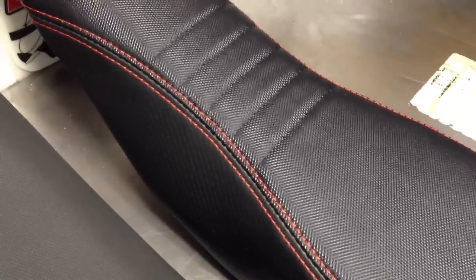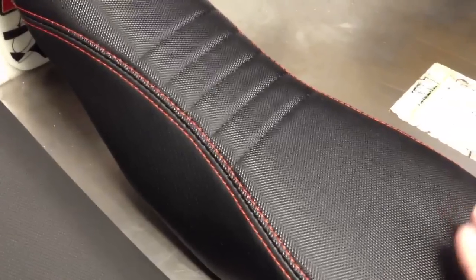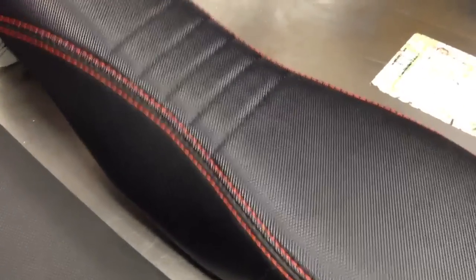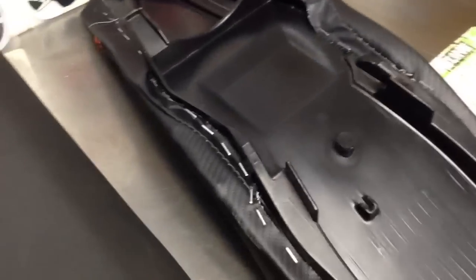They come in two options: you can get them as the cover and the foam that you can install yourself — those are $159.95. Or you can get them as a complete seat, which is what this one is, for $249.95.